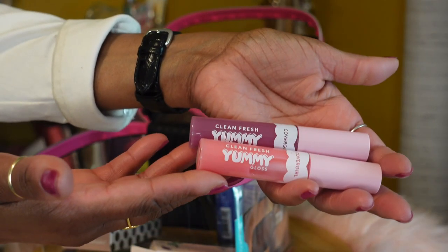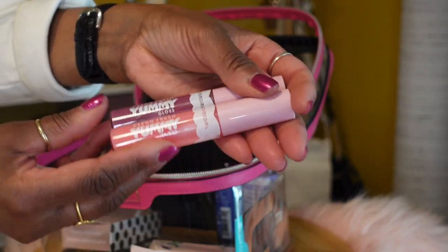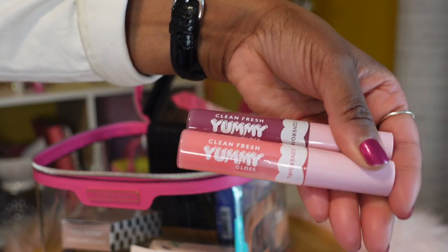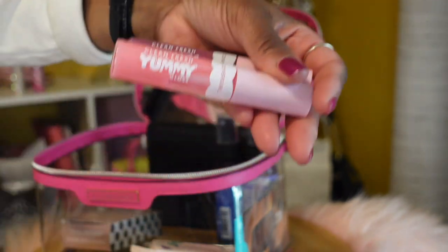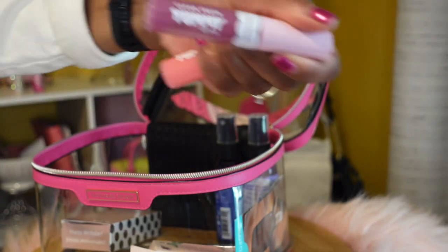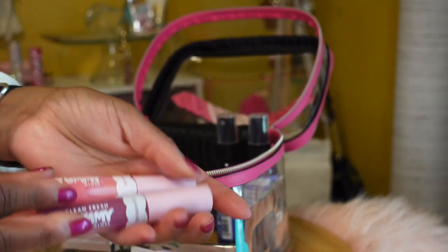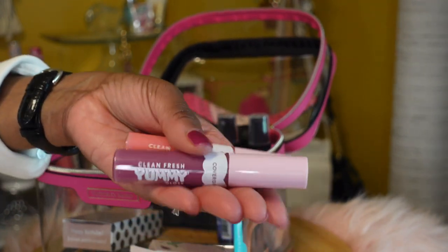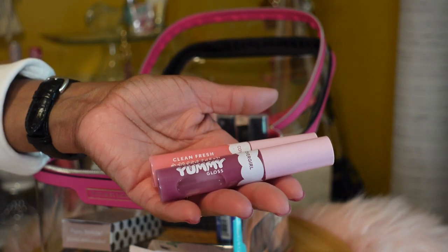From Walgreens, I purchased two lip glosses by CoverGirl — this is their Clean Fresh Yummy Gloss. The pink one is number 150 and the purple-looking one is number 200. I purchased these because I've seen a lot of purse content creators pull this out of their handbags and it made me want to try it.